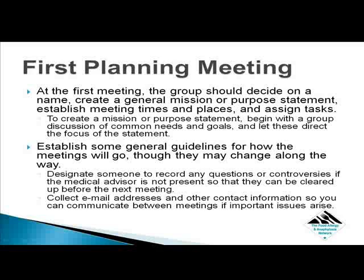After the first planning meeting, the group should decide on a name, create a general mission or purpose statement, establish meeting times and places, and assign tasks. To create a mission or purpose statement, begin with a group discussion of common needs and goals, and let these direct the focus of the statement. Whether you decide on improving the lives of members and their families, educating the community, or some combination of goals, a mission statement is a good way to keep your group focused and inform others of the group's purpose.